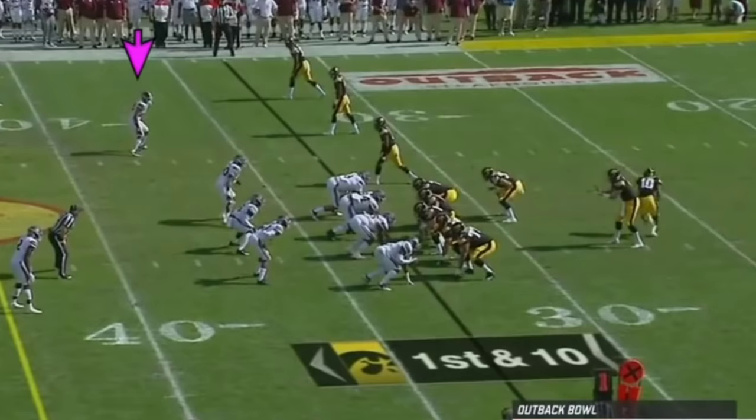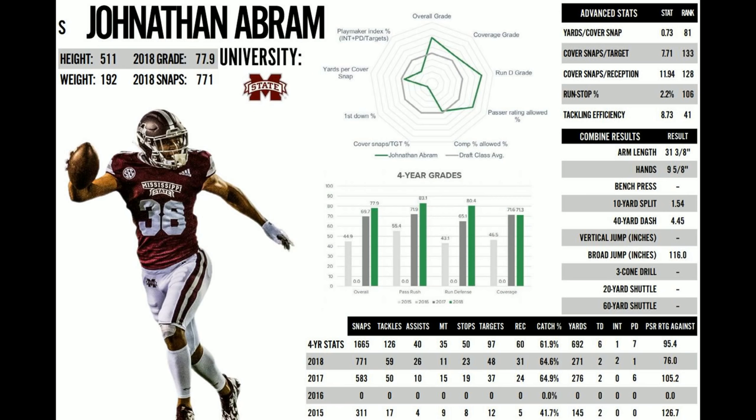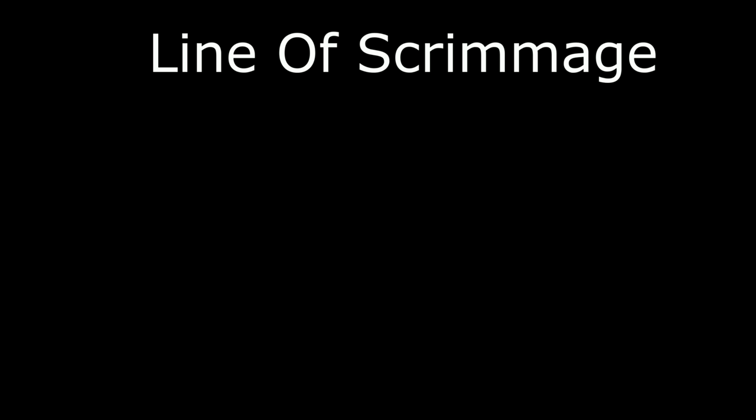These are some of the things I really like about Abram. His gap containment is above a lot of other players. There are players in the NFL today that just don't understand how to contain their gaps — they get caught to the inside and get hooked by the tight end or offensive lineman. That's one thing I really like about Abram: the way he contains his gaps.